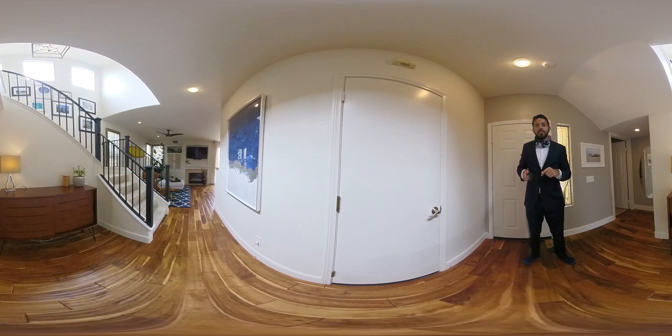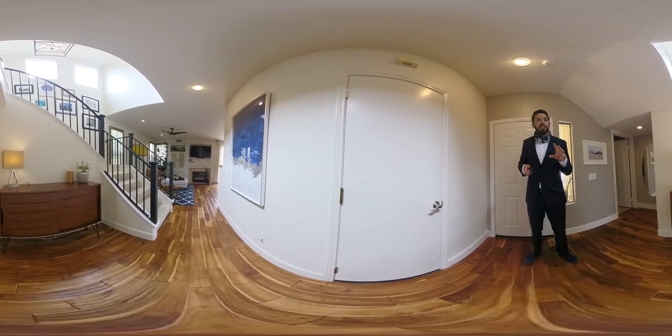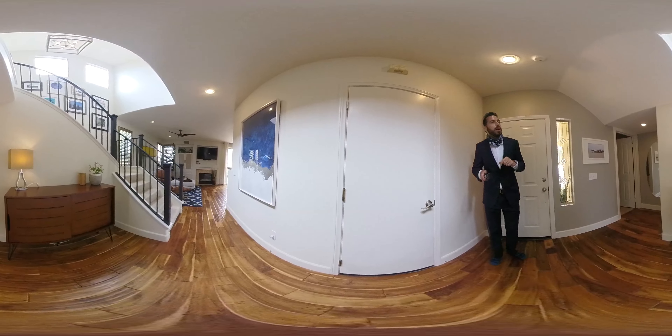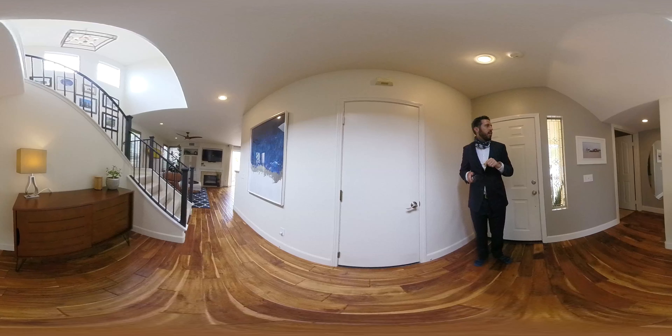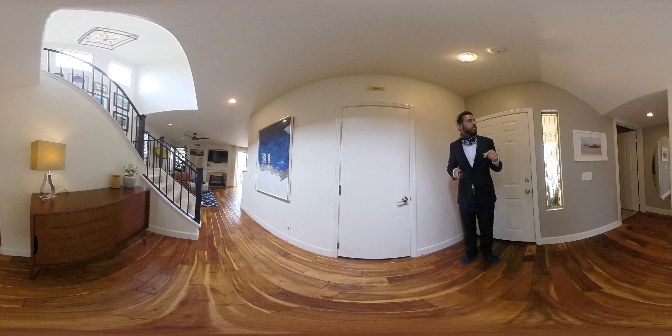Hi there, this is Vince Coletti with Sand and Sea Investments. Decided to share with you our new listing here in Trilogy in Carmel Valley. It's a two-bedroom, two-and-a-half bath, detached residence. We're excited to show it to you, so let's give you the tour here.